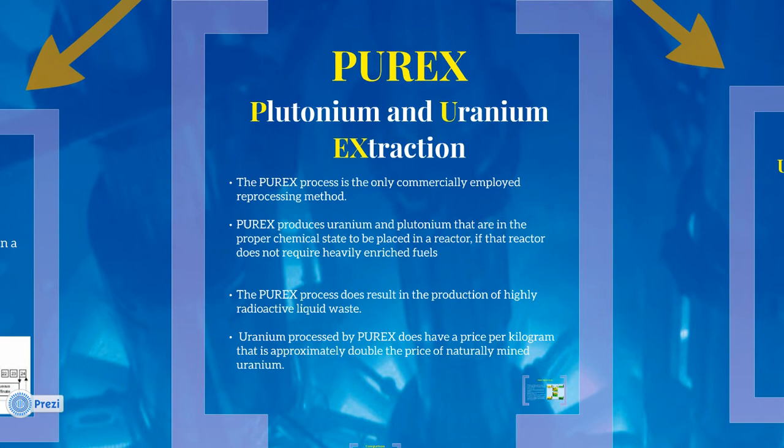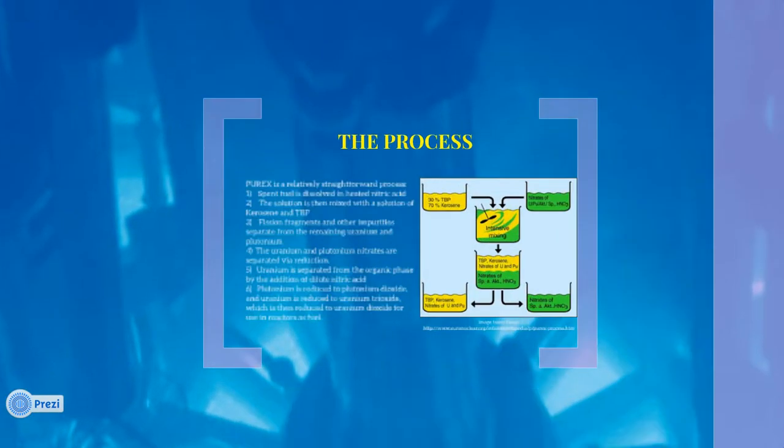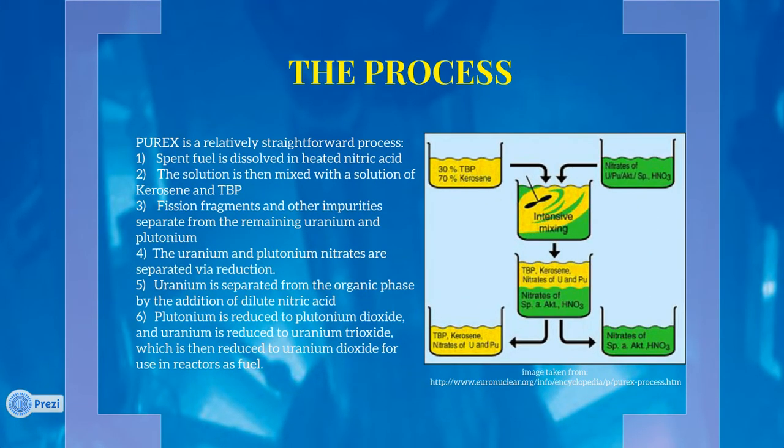Purex is used in France, the U.K., Japan, and Germany to reprocess spent nuclear fuel from nuclear reactors, and a significant amount of data has been collected about the processes used in Purex. The Purex method is relatively straightforward. Spent fuel is dissolved in a highly concentrated solution of nitric acid. This solution is then allowed to separate into dissolved fission products and wastes, uranium oxides, and plutonium oxides.